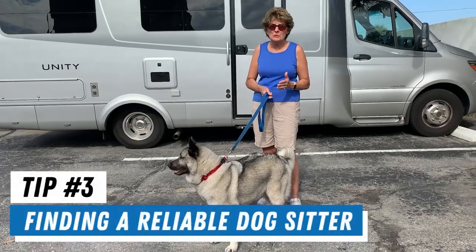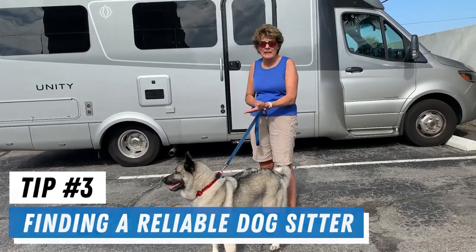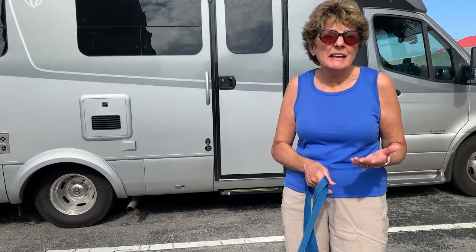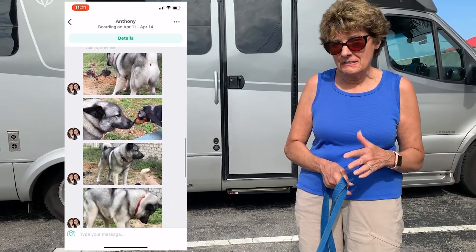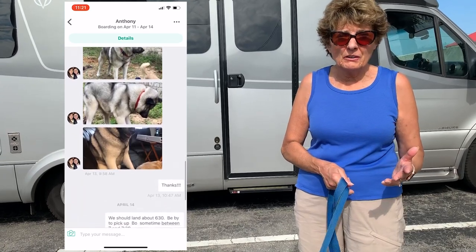There are times when you just have to make arrangements for your pet — you have something you have to do where you just can't include them and you don't want to leave them alone. That's when we use a pet service called Rover. It's kind of like having family that you can leave your pet with. You feel secure, you leave them, you know they're going to be well taken care of. They send you a picture of your pet every day if you leave for an extended period of time. You just feel comfortable leaving your pet in their care.